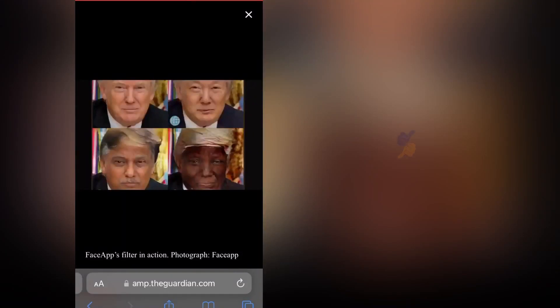Ryan here for Silly Reviews. You guys, I have found a race-changing app, a race filter.